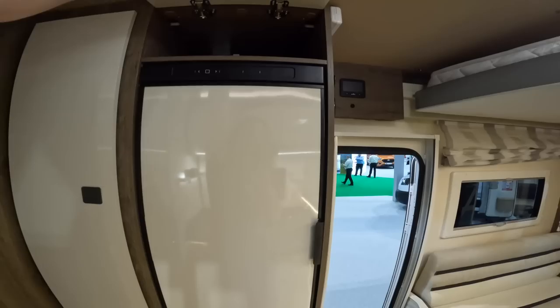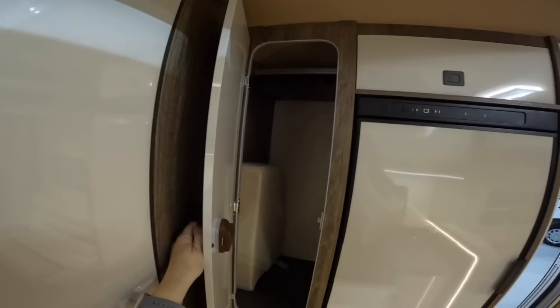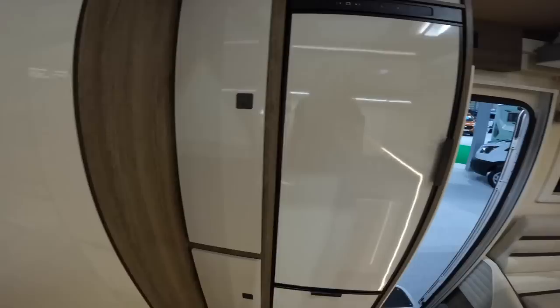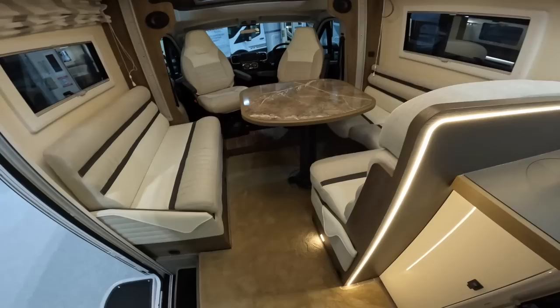More storage up there, and in here you've got a not bad-sized wardrobe plus a bit more storage underneath for clothes. One thing this van is lacking is clothes storage — you've got no cupboards underneath the bed at all. There's a little bit of storage under the bed, but especially if there's four of you, there's not a huge amount.